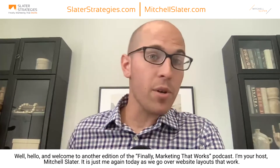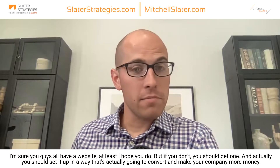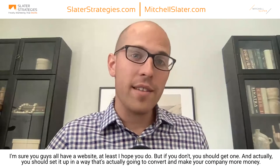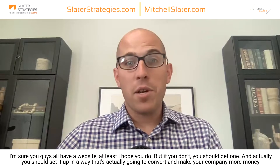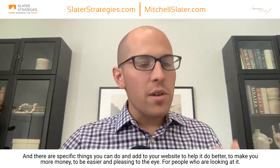Hello and welcome to another edition of the Finally Marketing That Works podcast. I'm your host Mitchell Slater. It is just me again today as we go over website layouts that work. I'm sure you guys all have a website — at least I hope you do. But if you don't, you should get one. You should set it up in a way that's actually going to convert and make your company more money. There are specific things you can do and add to your website to help it do better, make you more money, and be easier and pleasing to the eye for people looking at it.